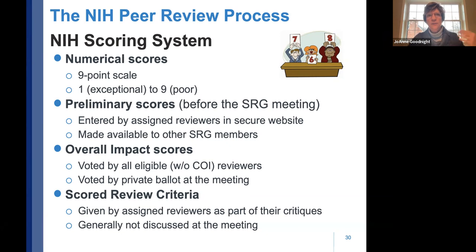Preliminary scores are provided by reviewers prior to the review meeting, entered into a secure database, and made available to all other review group members. The overall impact score — say a 21 or 30 — is voted on by all eligible voting reviewers, those without a conflict of interest, by private ballot at the meeting. Scored review criteria are provided only by the three assigned reviewers as part of their critiques and are generally not discussed one by one at the review. Discussion centers on the overall impact and the strengths and weaknesses that drove the score.